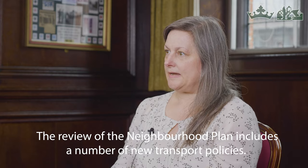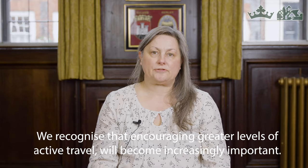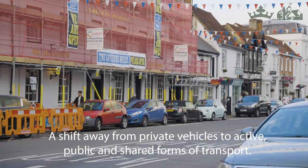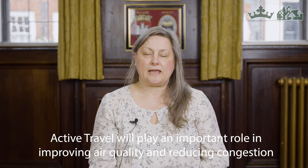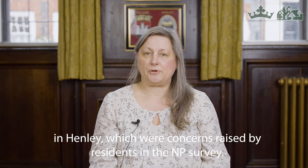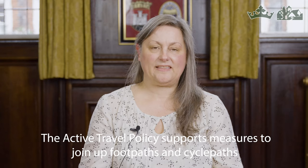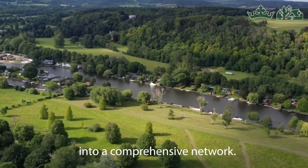The review of the neighbourhood plan includes a number of new transport policies. We recognise that encouraging greater levels of active travel will become increasingly important — a shift away from private vehicles to active, public, and shared forms of transport. Active travel will play an important role in improving air quality and reducing congestion in Henley, which were concerns raised by residents in the neighbourhood plan survey. The plan will promote opportunities to increase walking, cycling, and use of public transport, and will support measures to join up footpaths and cycle paths into a comprehensive network.